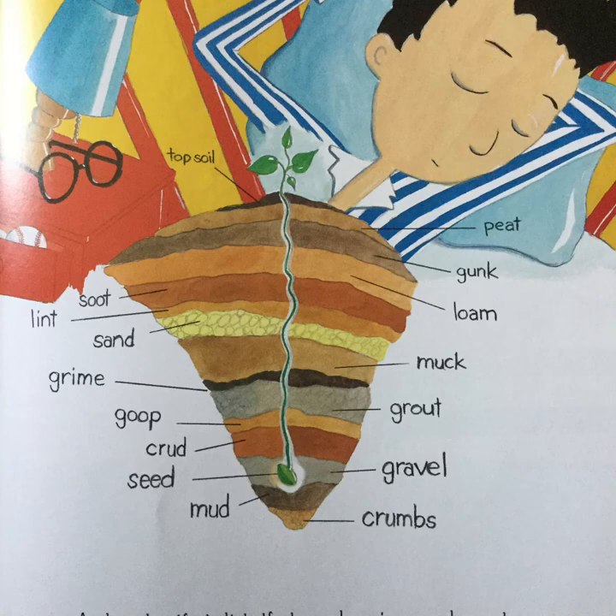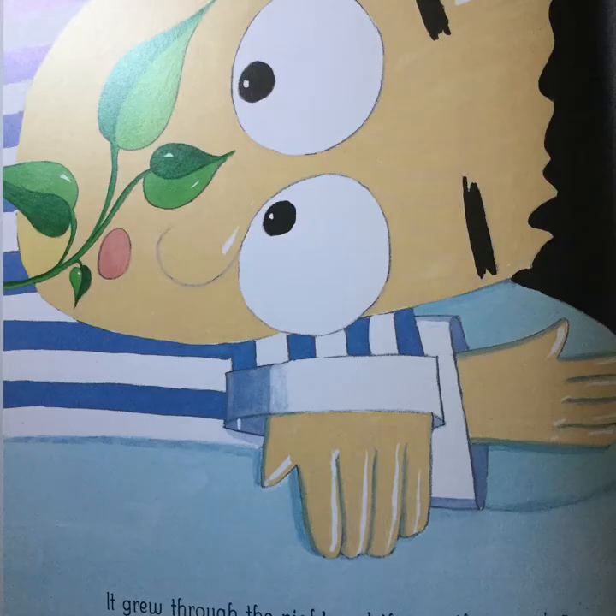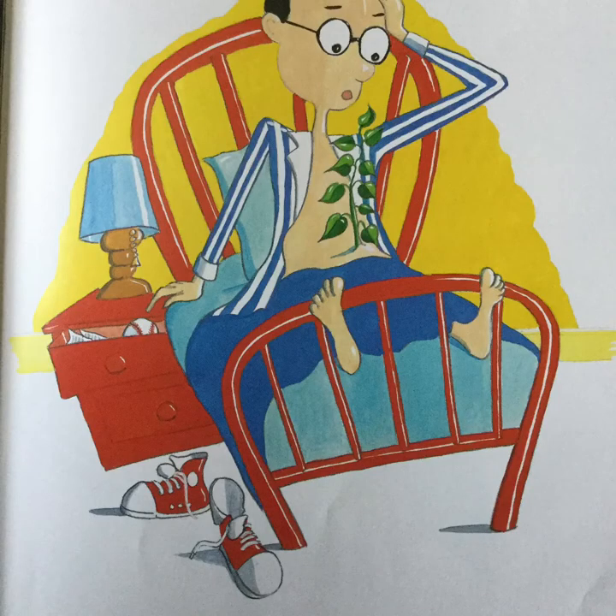Soot, lint, sand, grime, goop, crud, seed, mud, crumbs, gravel, grout, muck, loam, gunk, peat, topsoil. And under that dirt, that muck, grime, and grout, the tiniest seed had started to sprout. It grew through the night, and then in the morning, it woke Billy up without any warning. There in his belly, a little bush stood, and Billy just gasped, oh, this isn't good.